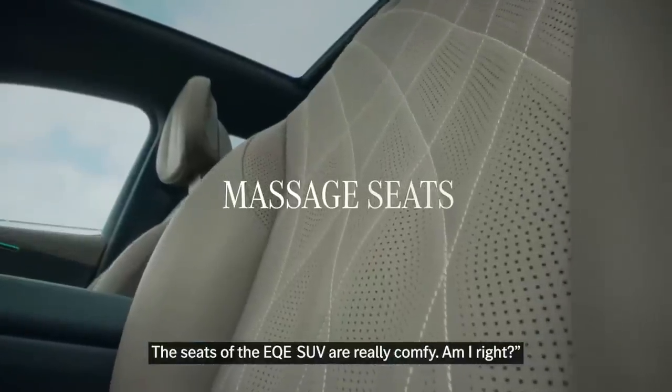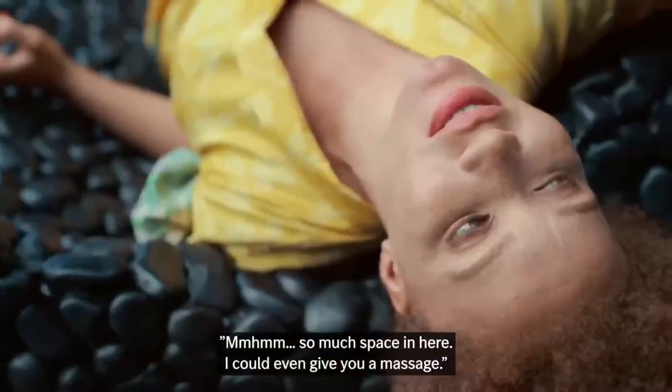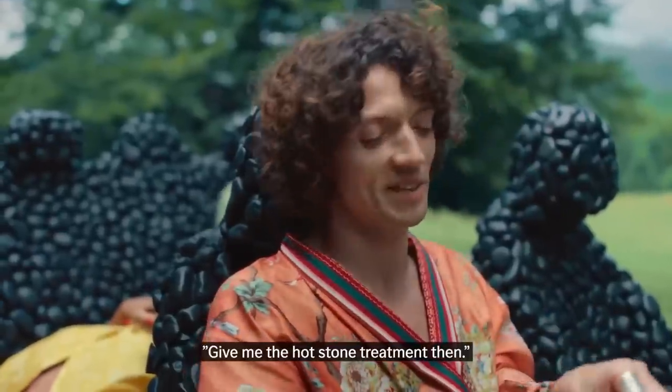You can see, it's like the EQE SUV is really comfy. There's so much space in here. I could even give you a massage. Give me the hot stone treatment, then.